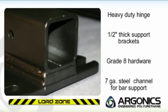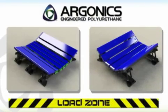The frame is powder coated to extend the life of the bed in the harshest operating environments. The competitively priced load zone beds from Argonix are engineered to be rock solid.